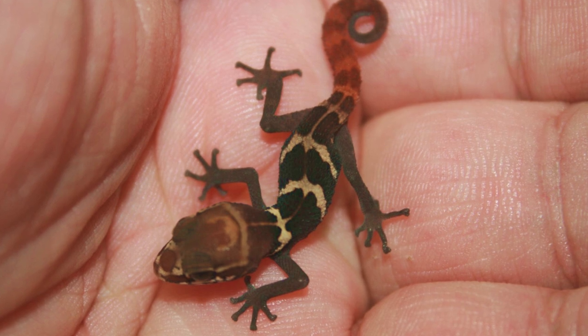This is an amazing gecko and one of my personal favorites — not just for the incredible colors on the babies, but also the ease of care, ease of feeding, and the unusual behavior these animals display. It's just been a pleasure working with Paroedura stumpfi.